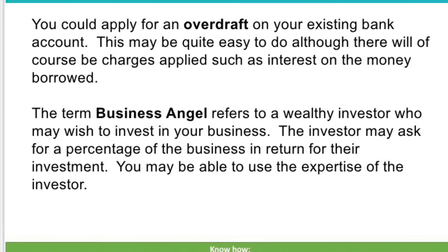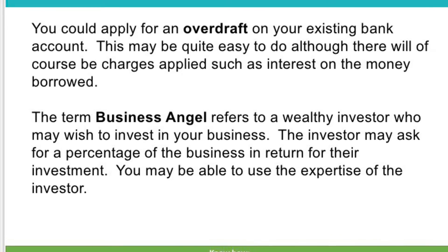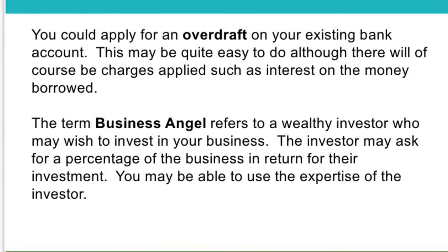You could also apply for an overdraft on your existing bank account. This may be quite easy to do, but you need to arrange it in advance and speak to your bank.